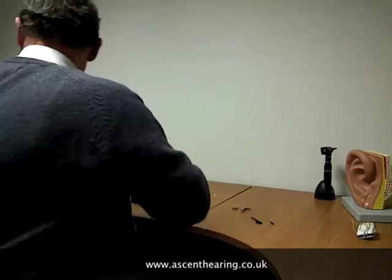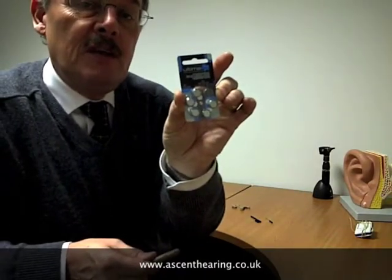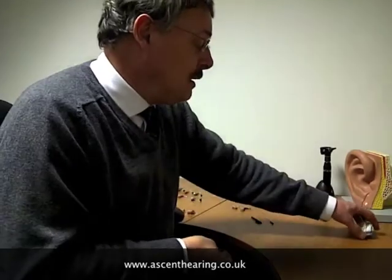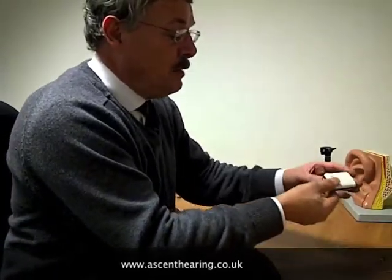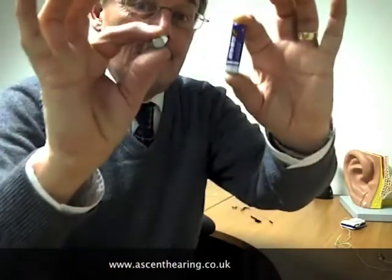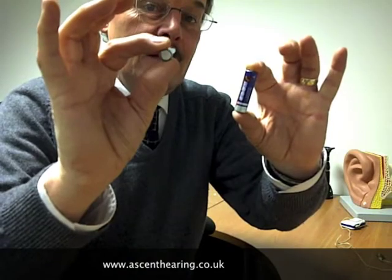That's quite a big hearing aid, as you can see, and it uses a blue battery. That's the battery this particular hearing aid uses — it's big in relation to button cells, but this hearing aid is equally as powerful as the old body aid. Just look at the difference in the batteries already, and we've still some way to go. That was the original body battery, and here's the biggest behind-the-ear with the blue battery.